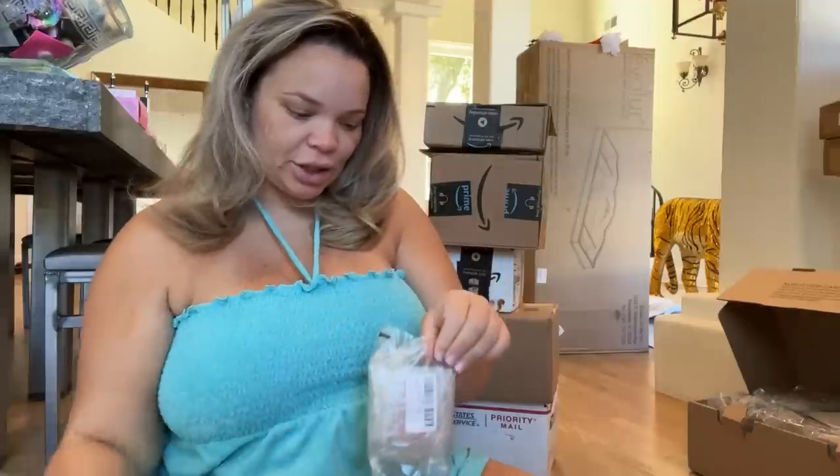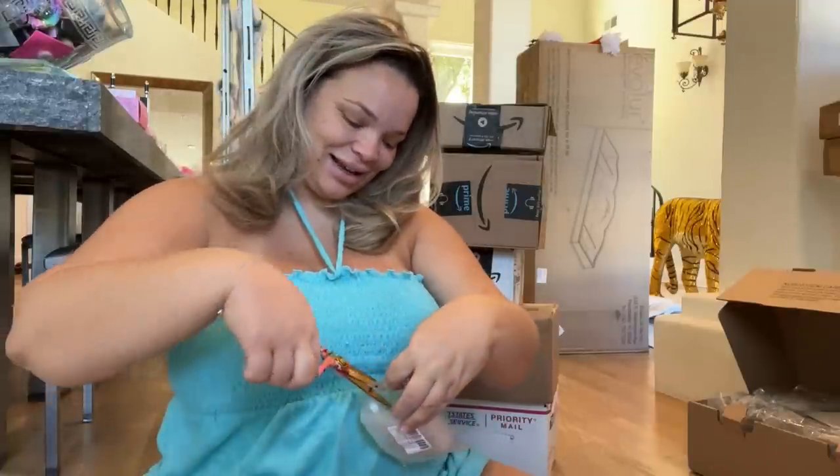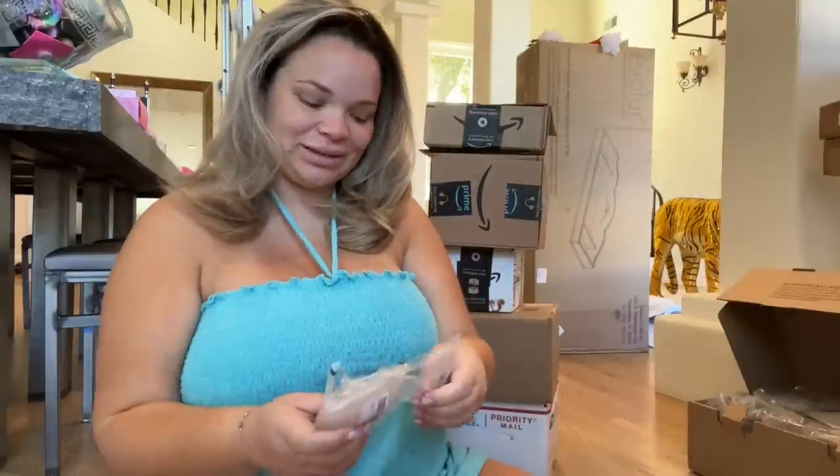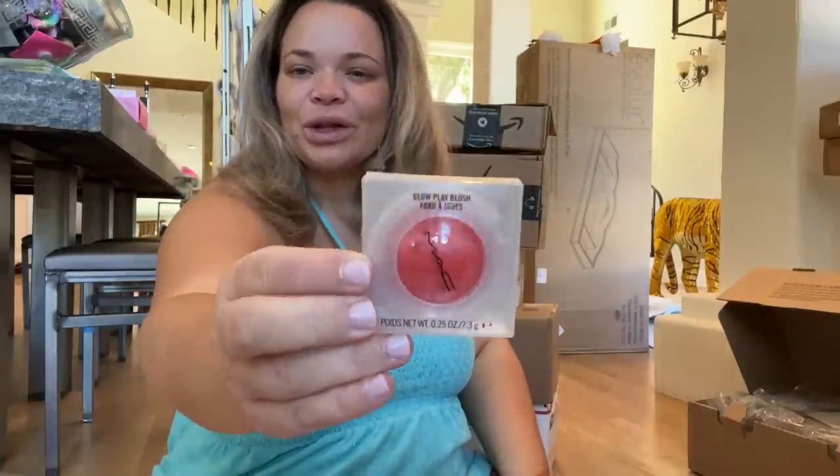So much makeup. I like to open everything so I can see what I have; otherwise I forget. This looks like another makeup item — oh, this is MAC Groovy Glow blush.